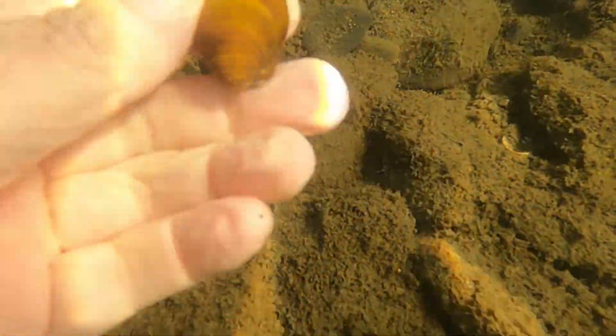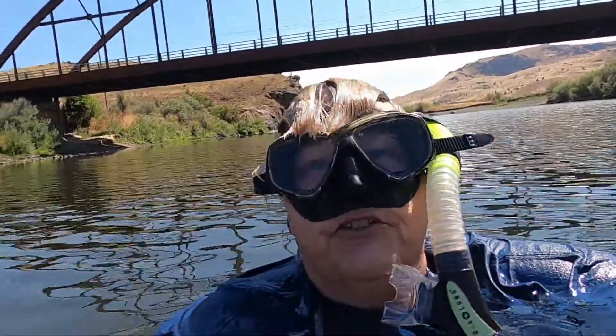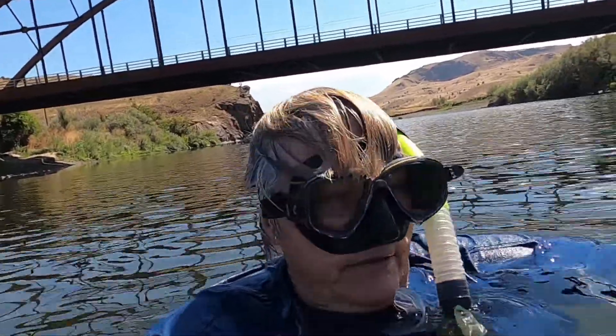I did see a few of these river mussels. I am chilled in this water — it was cooler last time, but the top four inches are nice and warm.